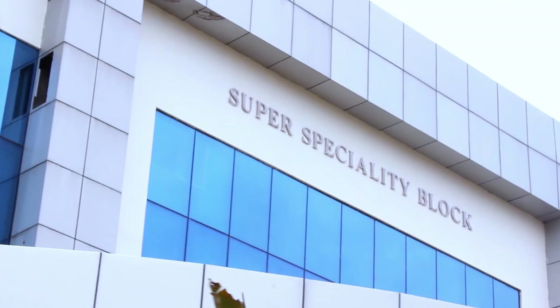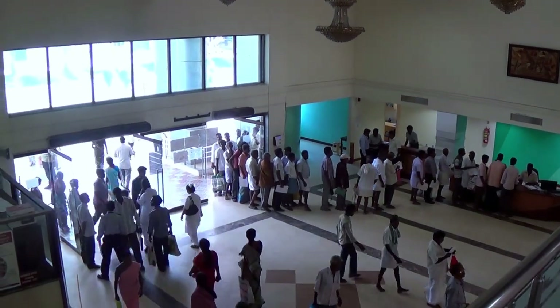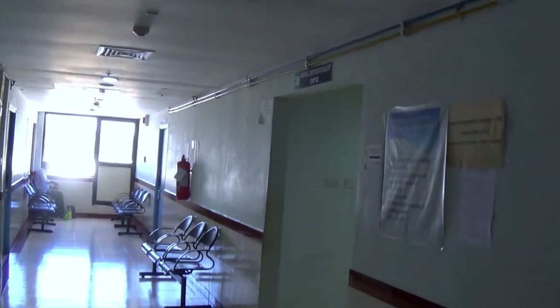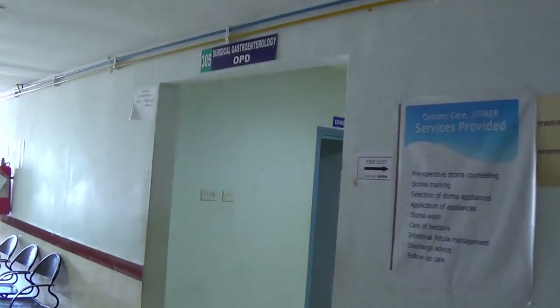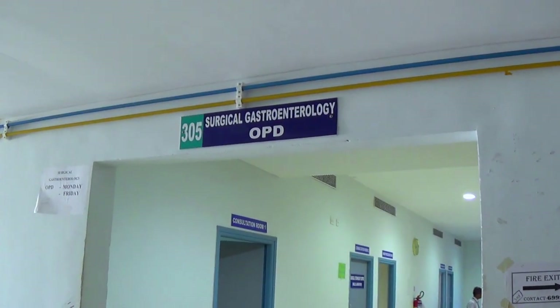This is the super-specialty block where the Department of Surgical Gastroenterology is located. The department deals with problems affecting the esophagus, stomach, liver, pancreas, small and large intestine, and other abdominal organs.